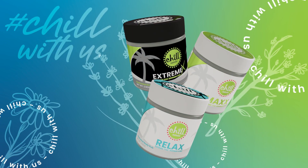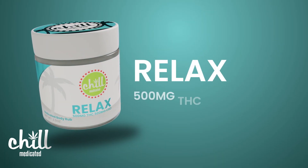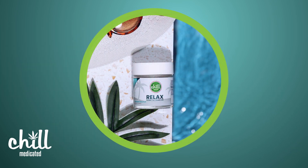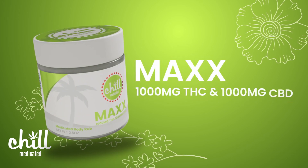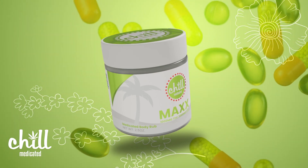Chill Medicated Topicals are available in three different levels. Relax contains 500 mg of THC and 500 mg of CBD, perfect for moderate aches and pains. Max contains 1,000 mg of THC and 1,000 mg of CBD, ideal for relieving chronic pain and ditching the pills.